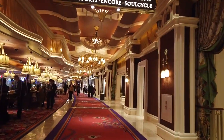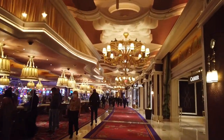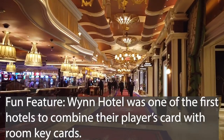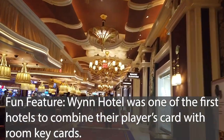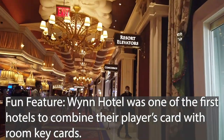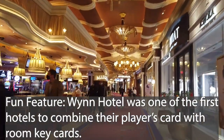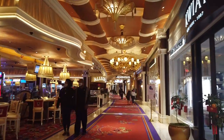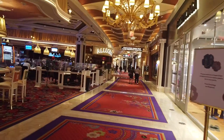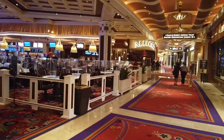When we go down this way, there are guest elevators in this general direction — the resort elevators, as we showed you last time we went to Wynn. There's also lots of luxury shopping down this way, including the Race and Sports Book — not that that's luxury shopping, but it is one of the better portions of the casino.